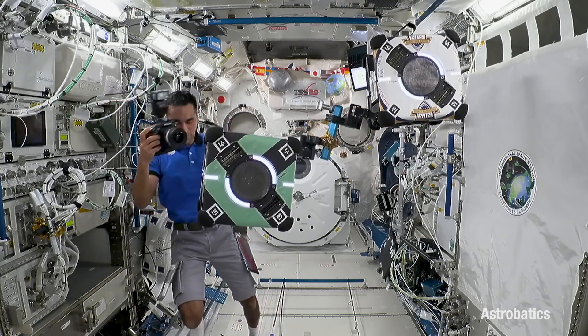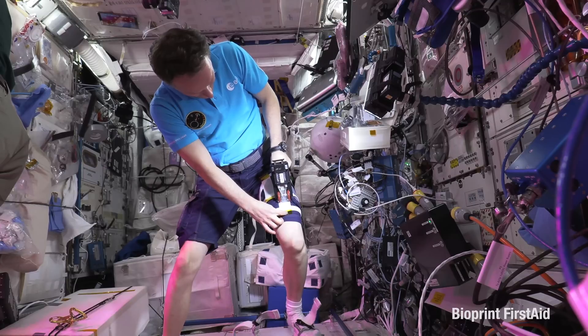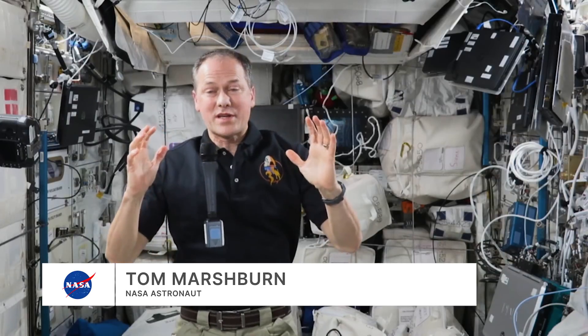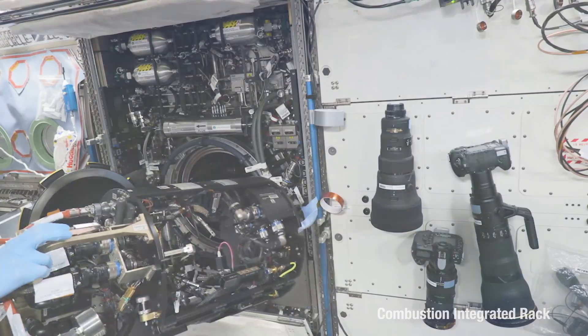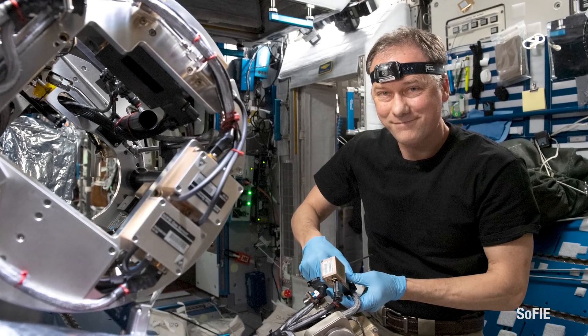We're also doing a lot of cool technology demonstrations to try to understand how to make our time up here and on future missions more efficient. Just last week I was working on this combustion chamber — it's a big chamber where we can start fires with a lot of cameras and sensors to totally understand how a fire forms in zero-g. And that's pretty important for understanding how fires propagate on the ground as well.